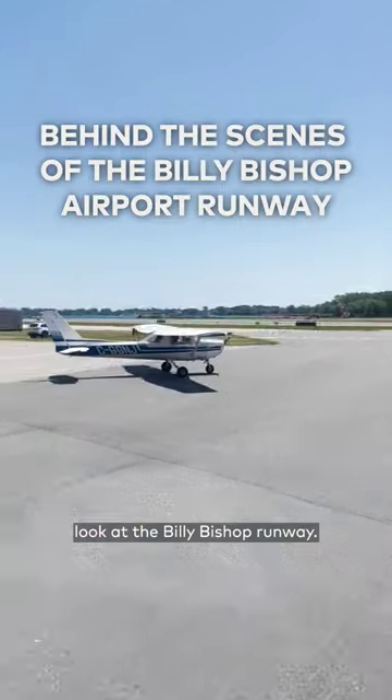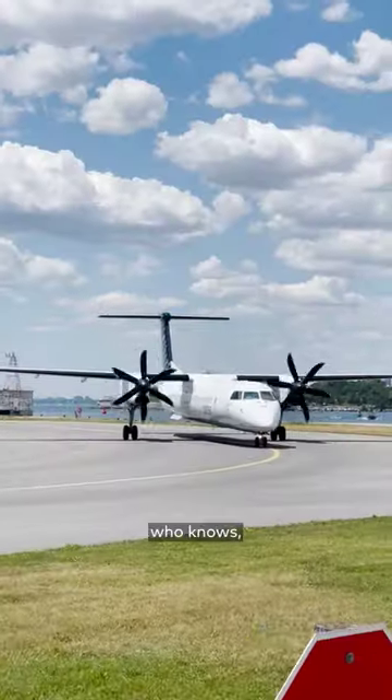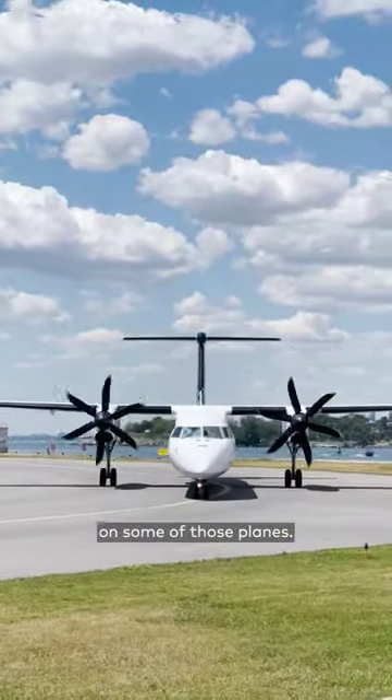Here's your behind-the-scenes look at the Billy Bishop Runway. We've all seen the planes landing and taking off from the Billy Bishop Runway — and who knows, maybe you've even been on some of those planes.